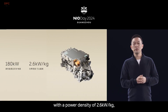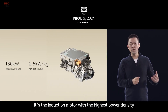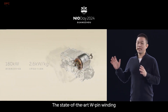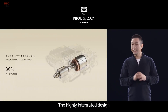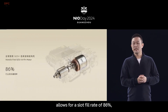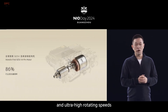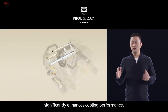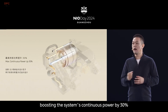Under the hood, the ET9 comes with a powerful dual-motor all-wheel drive system. It combines a 180-kilowatt front asynchronous motor with a 340-kilowatt rear permanent magnet synchronous motor, delivering a combined 520 kilowatts or 707 horsepower. This setup allows the ET9 to accelerate from 0 to 100 kilometers per hour in approximately 4.3 seconds, which is impressive for a vehicle of this size.